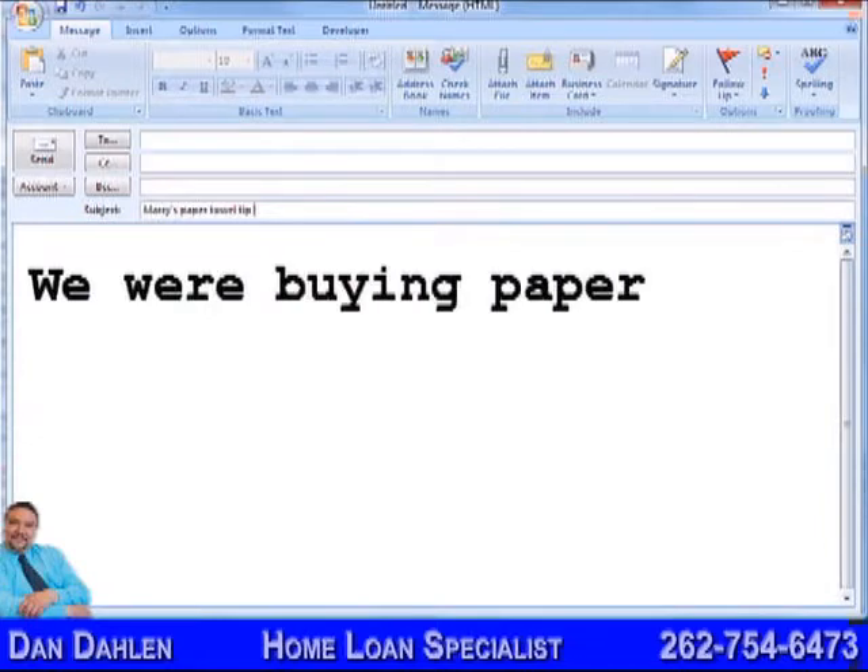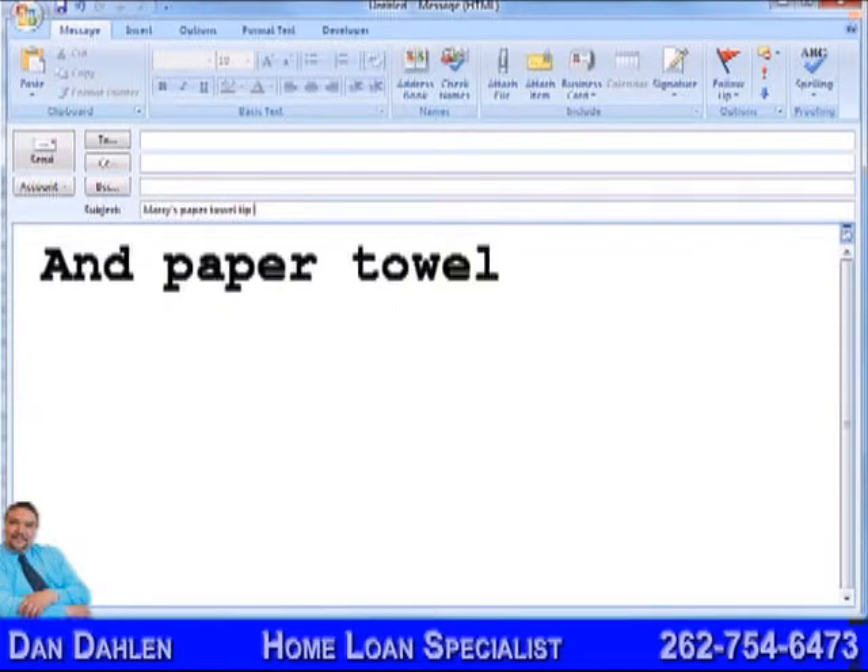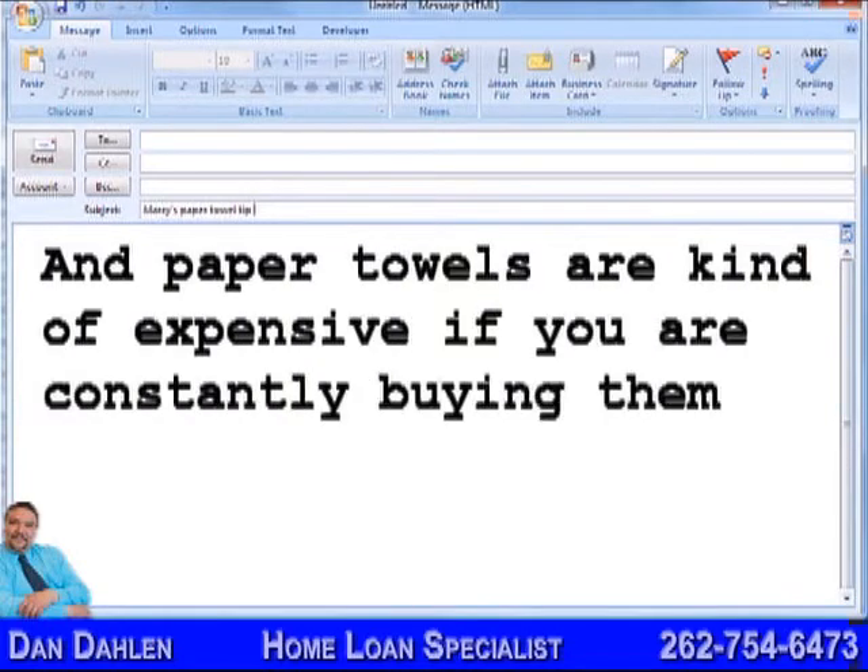We were buying paper towels in the 8-pack rolls and going through the entire stock in about 2 weeks. And paper towels are kind of expensive — you're constantly buying them.